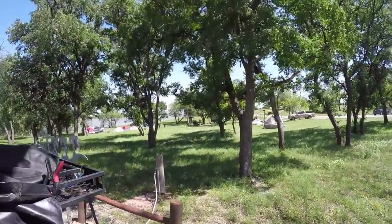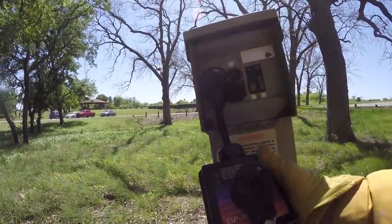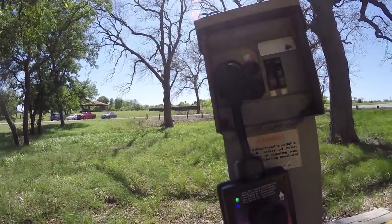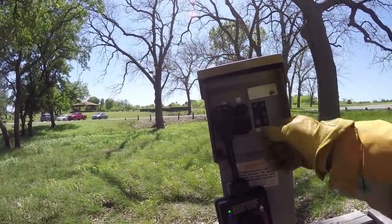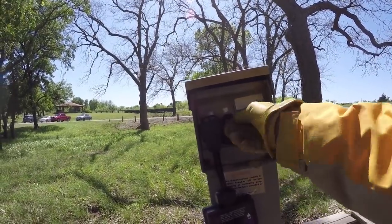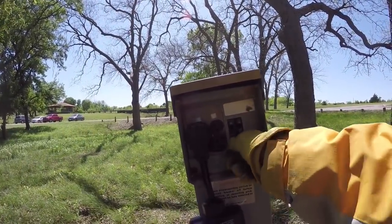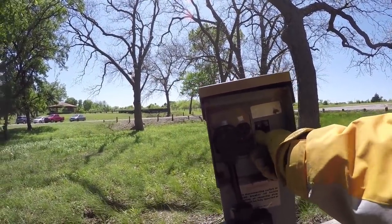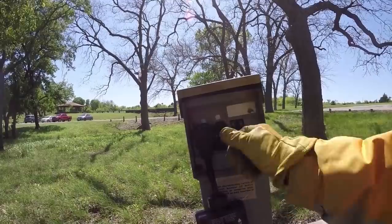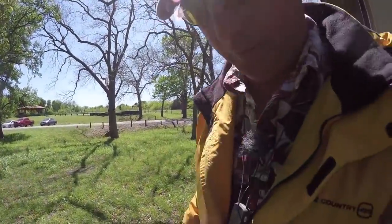There's water and 30 amp, but the 30 amp keeps going off. So I might not be able to stay here. I'm going to have to change sites.